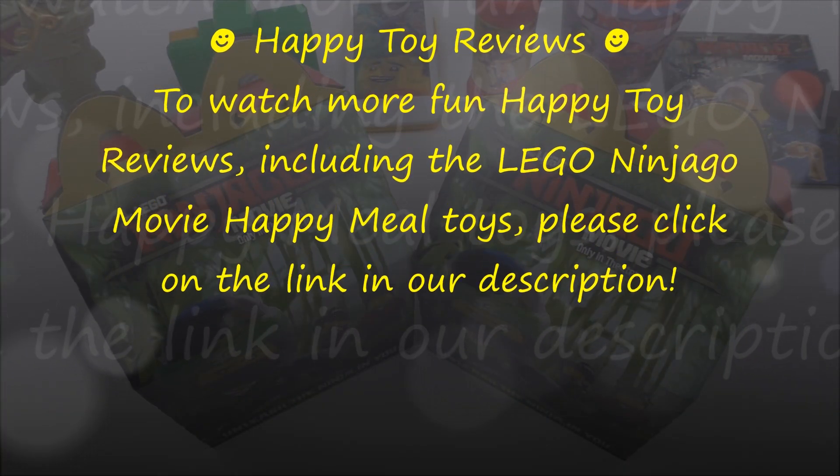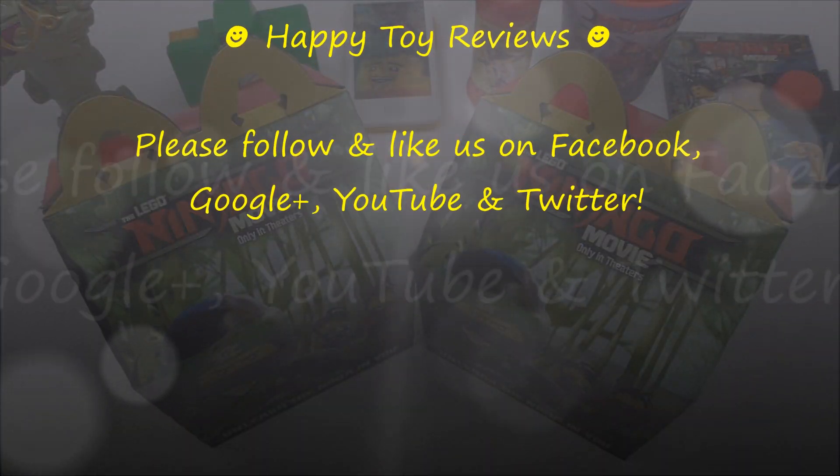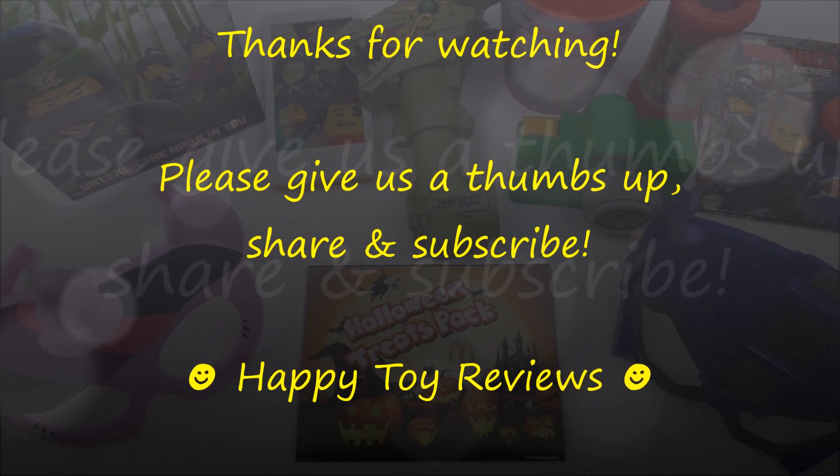To watch more fun Happy Toy Reviews including The Lego Ninjago Movie Happy Meal Toys, please click on the link in the description. Please follow and like us on Facebook, Google+, YouTube, and Twitter. We hope you enjoyed this review — please give us a thumbs up, share and subscribe, and thanks for watching.